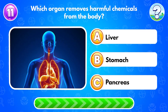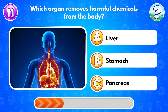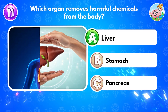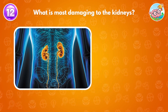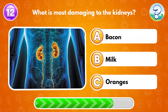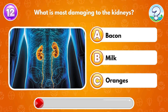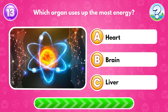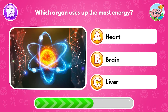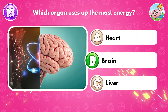Which organ removes harmful chemicals from the body? Answer A: liver. What is most damaging to the kidneys? Answer A: bacon. Which organ uses up the most energy? Answer B: brain.